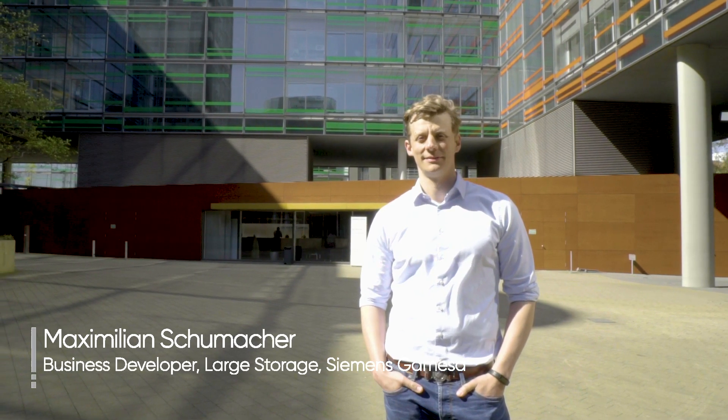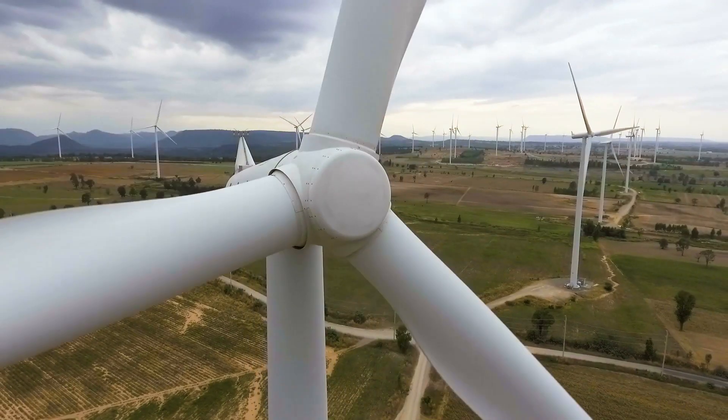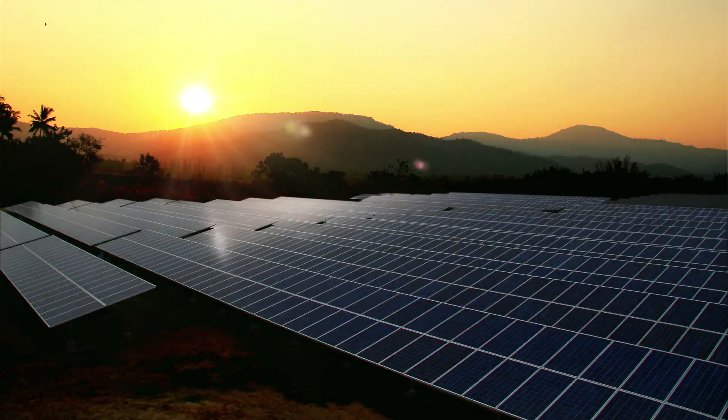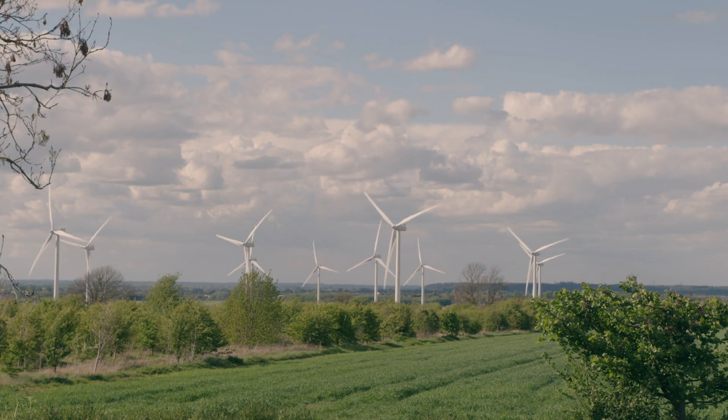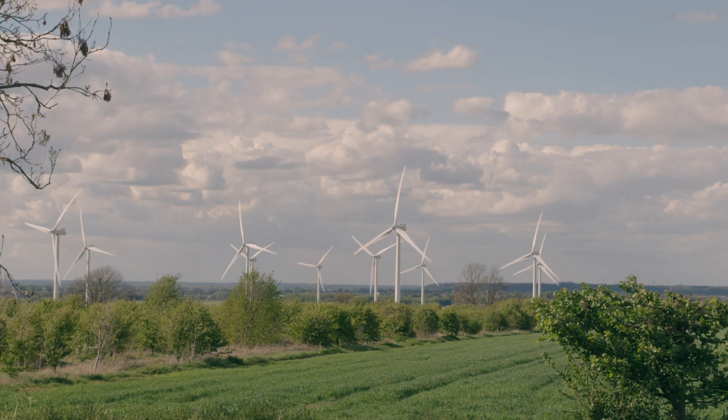Renewables are able to supply electricity without any emissions. However, they don't continuously produce the electricity. There are circumstances where we shut down wind farms, even though the wind is there, and we simply cannot transfer the energy from where it's produced to where it's needed.